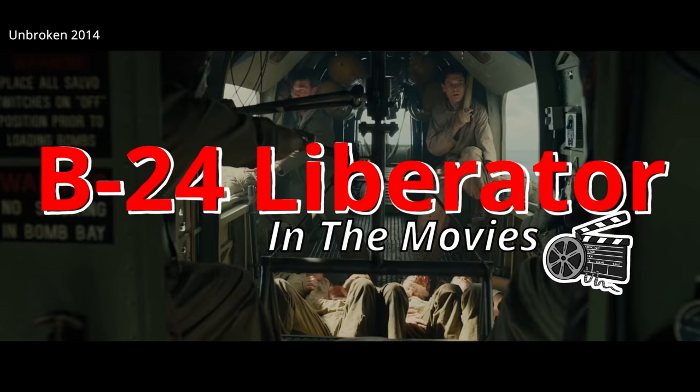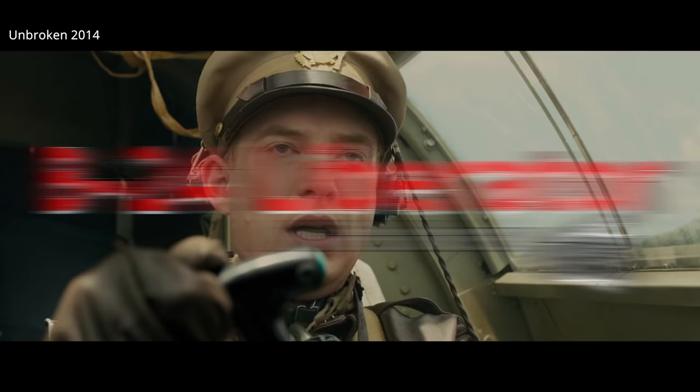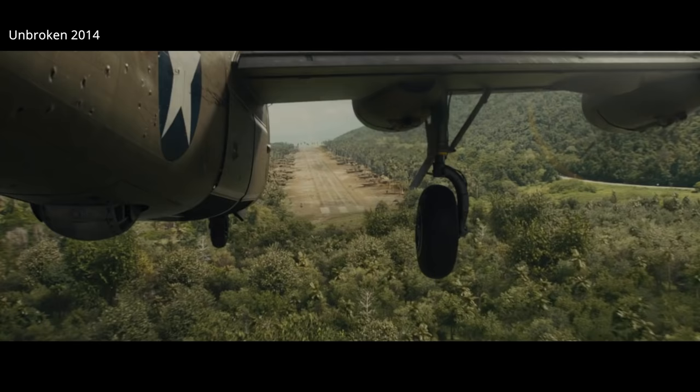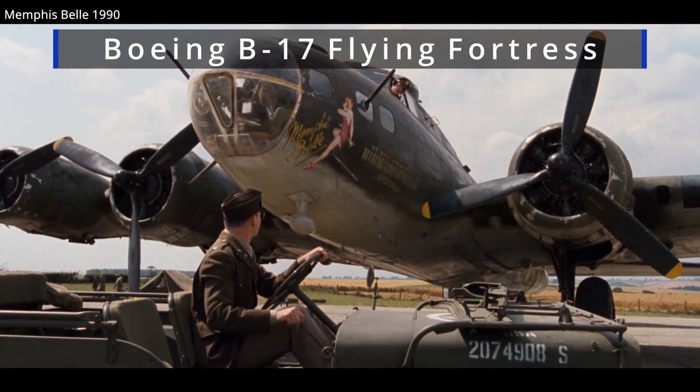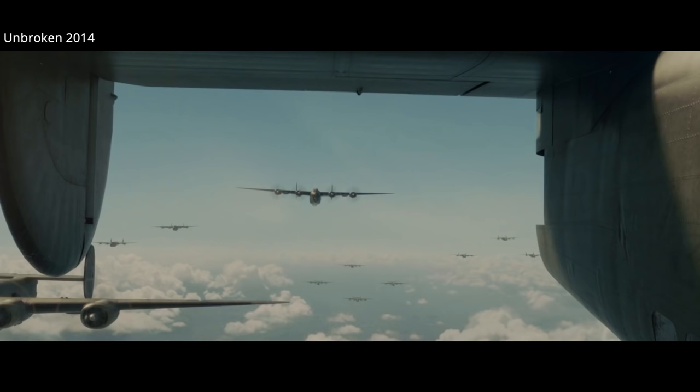The B-24 Liberator was the most produced bomber of World War II, and it had a significant impact on the war. Despite this, it sometimes takes a back seat to the B-17 on film. Sadly, today only 13 B-24s survive, of which just two are airworthy. However, they do show up in a handful of movies that pay tribute to this beautiful aircraft. So let's take a look at why the B-24 was a valued bomber and highlight a few movies it was featured in.